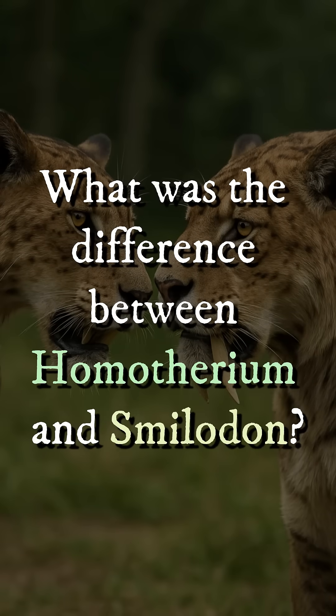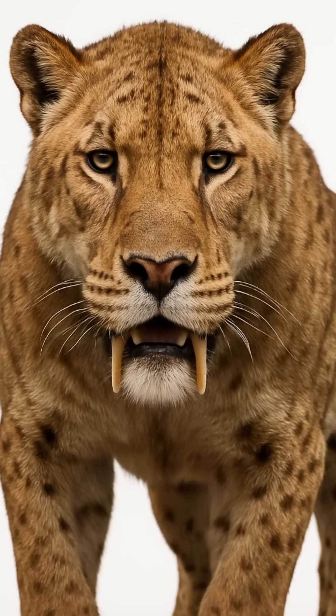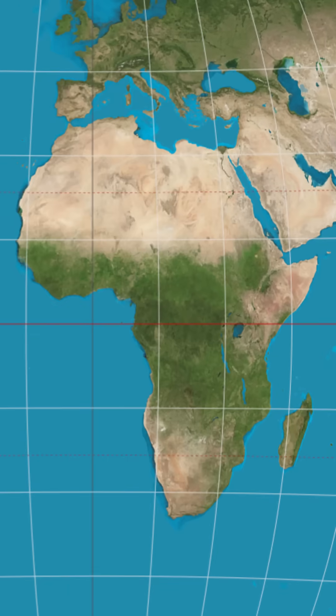What was the difference between Homotherium and Smilodon? Homotherium, which consisted of at least three species, was a saber-toothed cat genus that lived between 4 million and 12,000 years ago. So far, fossils have been found in North America, Eurasia, and Africa.